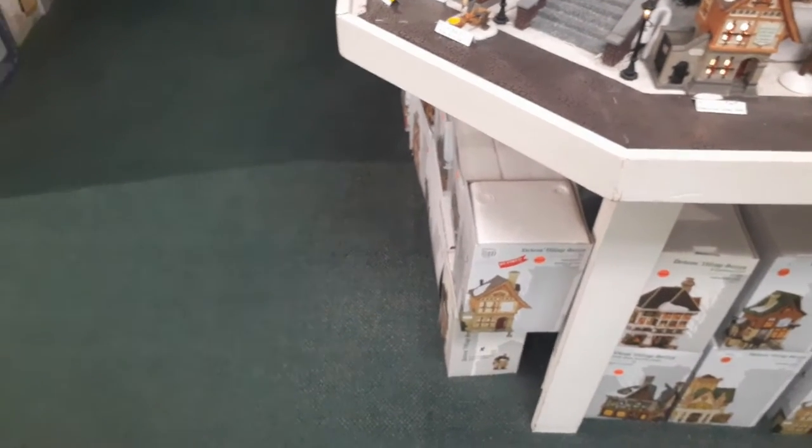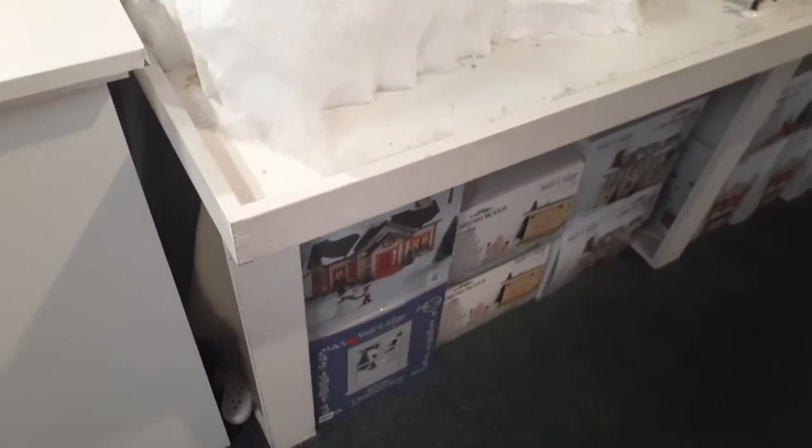Hello, this is Pumpkin Horror. We are here in the Hallmark store and what we're going to do is go through the actual display they have for Christmas as well as Halloween. Okay, here we go.